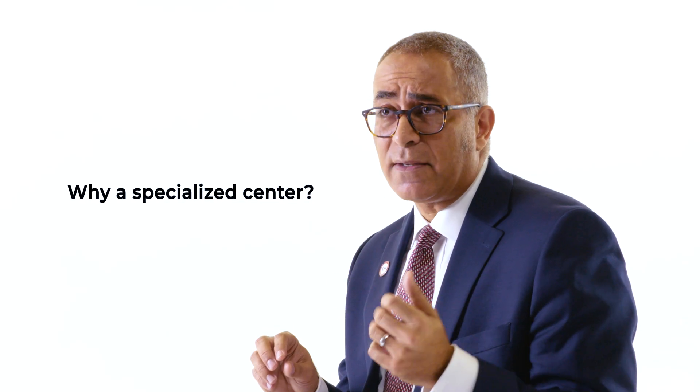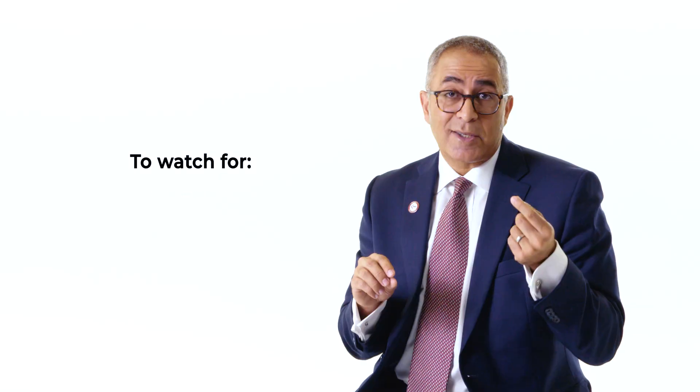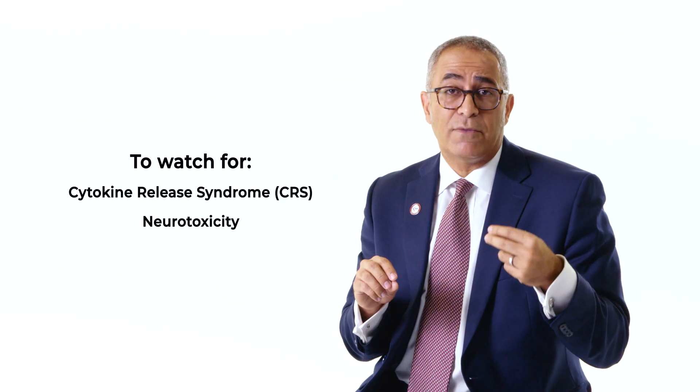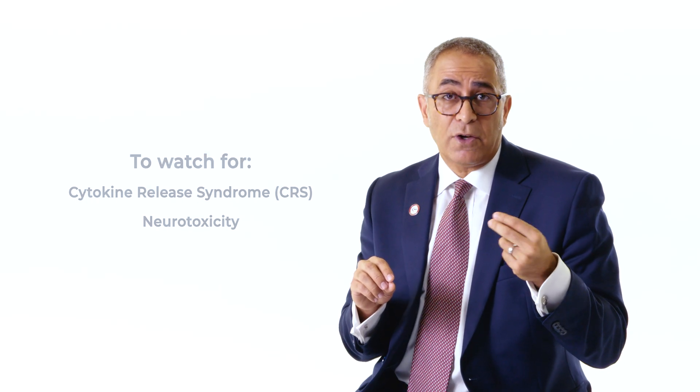So how do we make sure that everyone's in sync? It starts with the academic center or the team that is going to start treating the patient — they typically begin because of these special considerations. There are some side effects that can happen with bispecific antibodies, two in particular: something called CRS, or cytokine release syndrome, and a special kind of neurotoxicity, or effect on the nerves. That center has to watch patients very closely to see if those happen as they're initially treated.